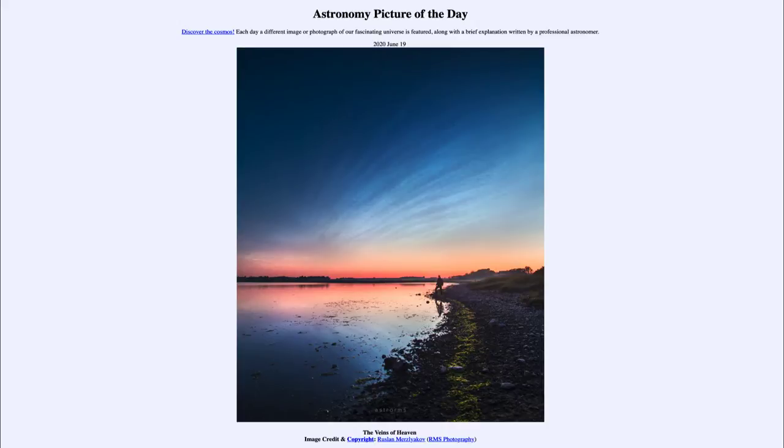Today's picture for June the 19th of 2020 is titled 'The Veins of Heaven.' So, what do we see here?